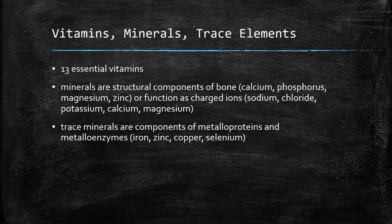We also have to provide 13 vitamins that we can't synthesize. We cannot synthesize things like calcium, chloride, magnesium, and potassium — all these minerals are either components of bone or function as charged ions. In addition, trace minerals like iron, zinc, copper, and selenium are extremely important components of various proteins and enzyme systems, and all of these have to be provided by us.